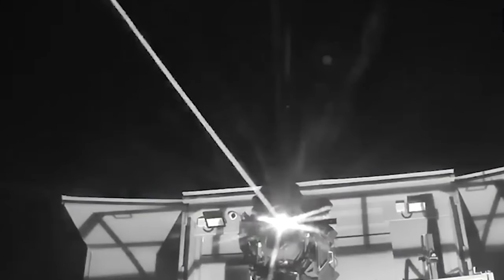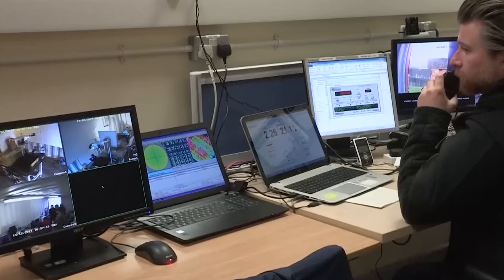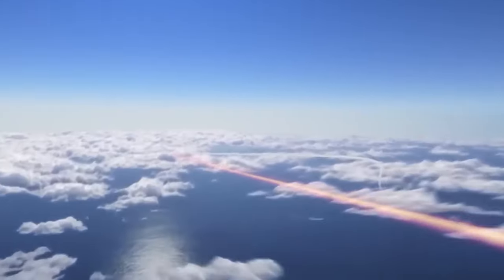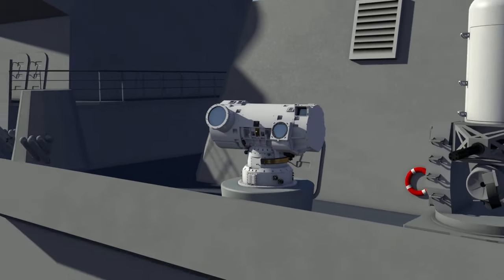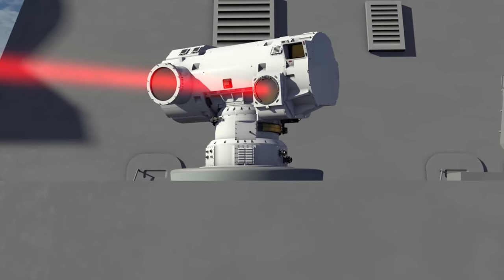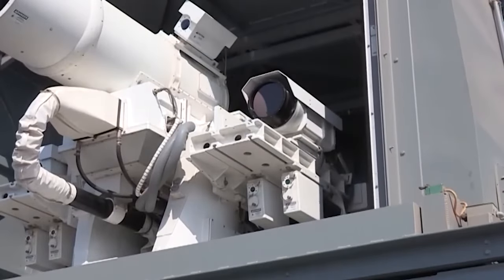Dragonfire is an incredible new weapon that operates on a line-of-sight basis, meaning it can engage with any visible target. While the exact range of this cutting-edge technology is currently classified, its capabilities are truly impressive. According to a press statement released by the UK Ministry of Defense, Dragonfire harnesses UK technology to deliver a high-power laser over long distances. The precision required is truly remarkable — equivalent to hitting a one-pound coin from a kilometer away. Dragonfire can engage targets at the speed of light, using an intense beam of light to cut through its target, leading to structural failure or detonation of the warhead, setting it apart from traditional weapons.